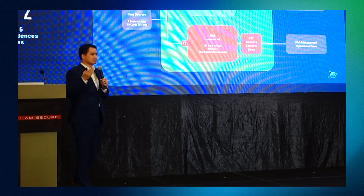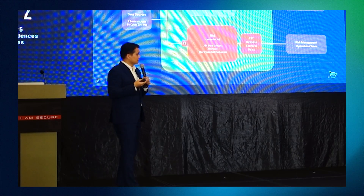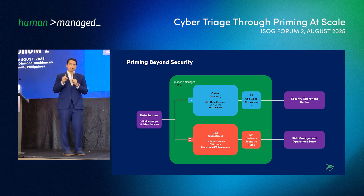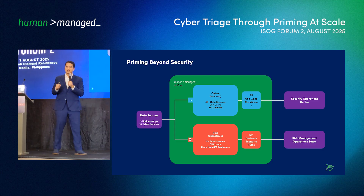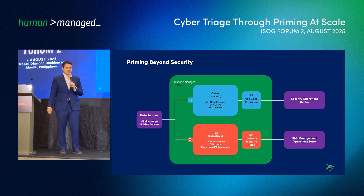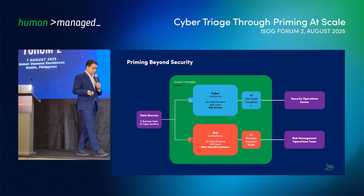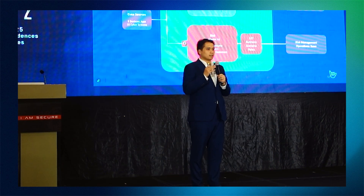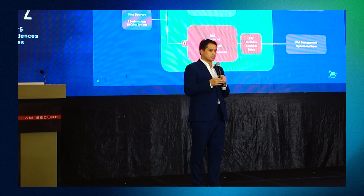For example, one of our clients looked at a scenario where they were investigating anomalous behavior in business transactions, which would help them identify indicators of fraud. They were able to label and tag the data to have priming as a guide for their investigators — their fraud team — to start their analysis and investigation. As a bonus, this particular customer was able to use the same data source used for cybersecurity and for the fraud investigation to generate multiple types of intelligence.